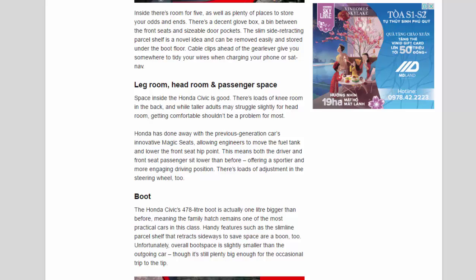Space inside the Honda Civic is good. There's loads of knee room in the back, and while taller adults may struggle slightly for head room, getting comfortable shouldn't be a problem for most. Honda has done away with the previous generation car's innovative magic seats, allowing engineers to move the fuel tank and lower the front seat hip point. This means both the driver and front seat passenger sit lower than before, offering a sportier and more engaging driving position. There's loads of adjustment in the steering wheel, too.